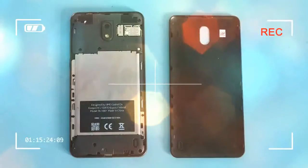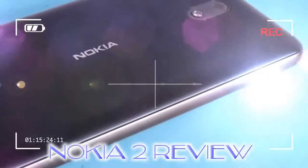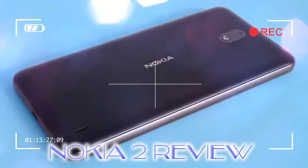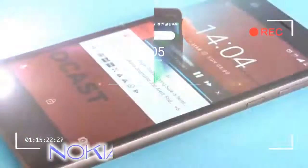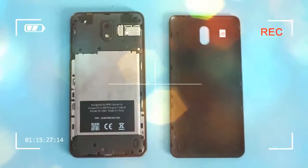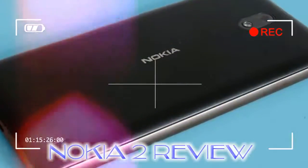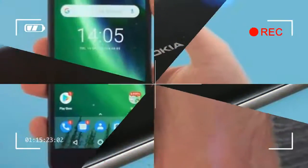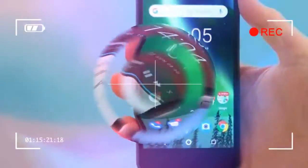HMD Global, the company behind recent Nokia phones, plans to release a Nokia 1 later this year for $79.99 or £79.99. It has a slightly smaller screen and may offer better day-to-day performance as it has the Android One Go operating system instead of full Android. The Nokia 2 is a basic smartphone for those who want something that doesn't cost a lot SIM-free, or that comes free on an affordable contract. There are a few neat parts to this phone, though.